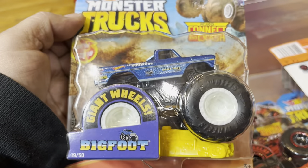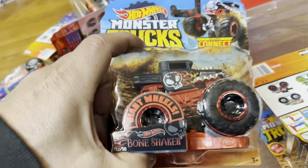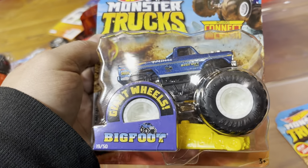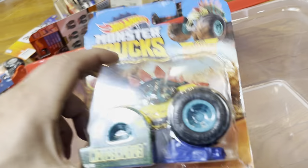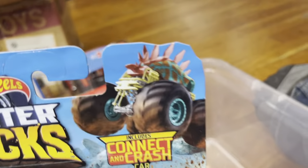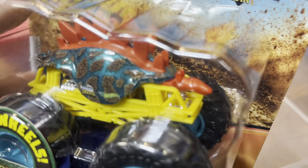And Bigfoot 2019! Bone Shaker — that's nice. And Bigfoot again — wow, new for 2019. Time flies, I remember seeing those at the store. And the Motosaurus — it has spikes on the top, kind of looks like a tongue sticking out.